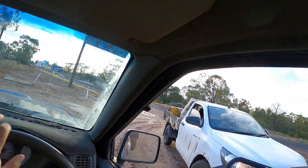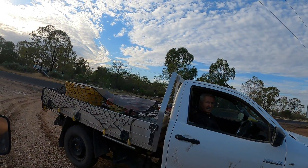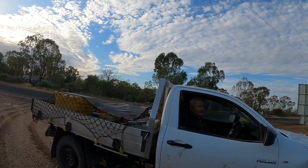He's already gone ahead to assess the condition of the road to make sure it's passable after the recent rain. So let's go!